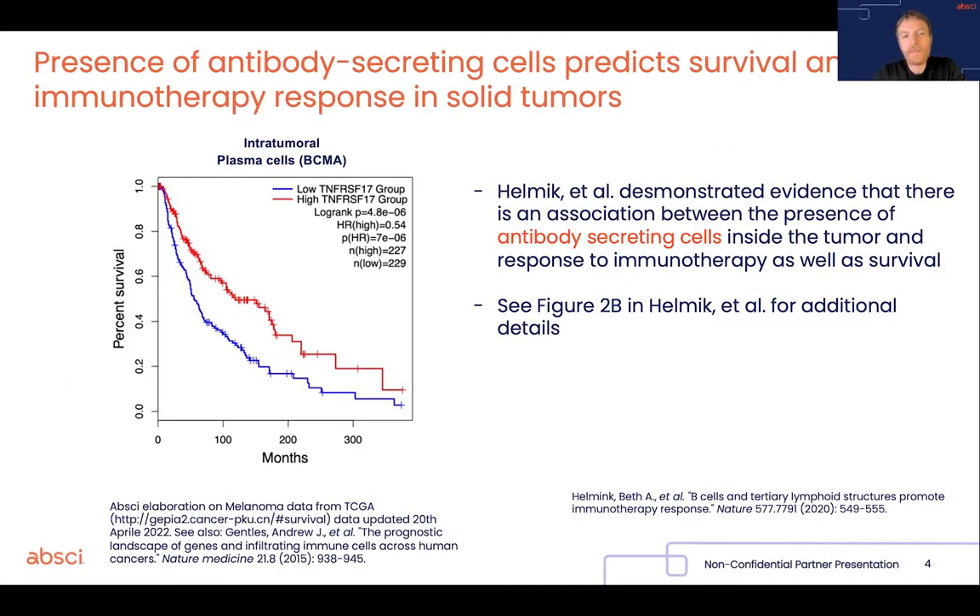So the first line of evidence is that at least since 2015 and probably a bit before, it's known that the presence of intratumoral anti-tumoral plasma cells — those cells that produce a very large amount of antibodies — are actually associated with much longer survival,